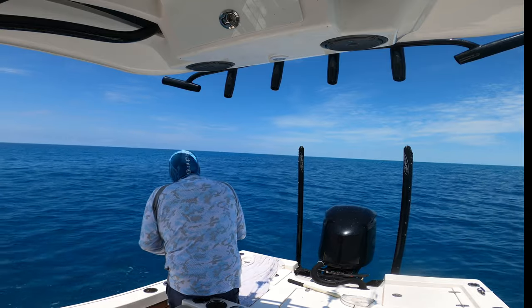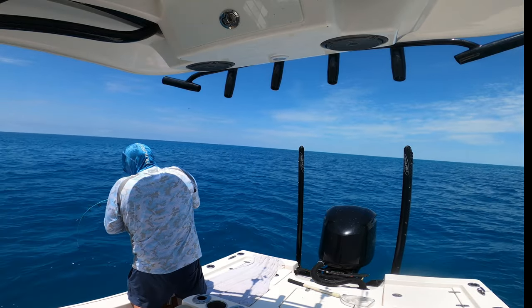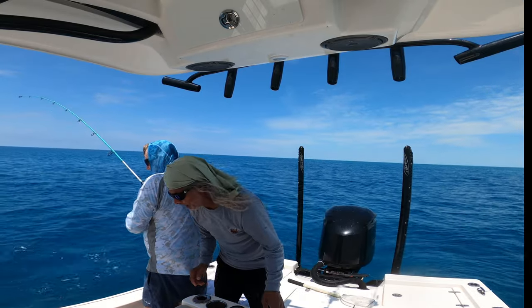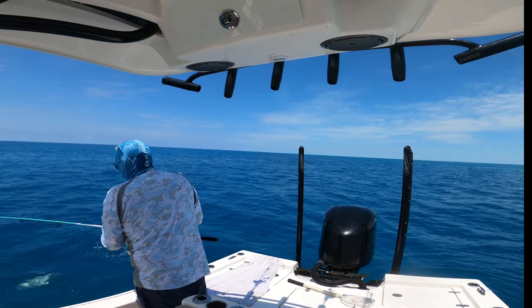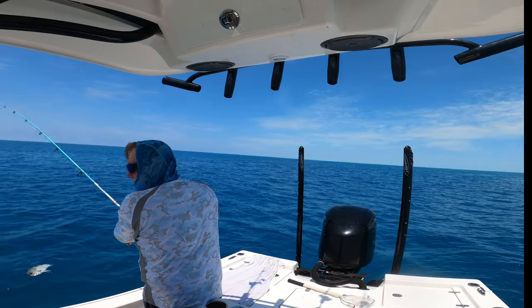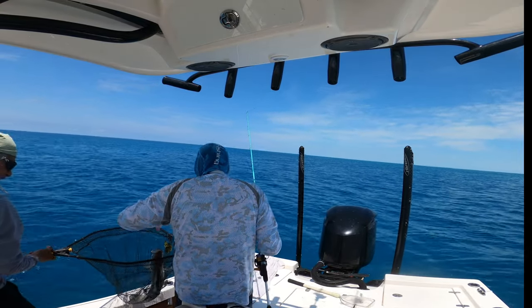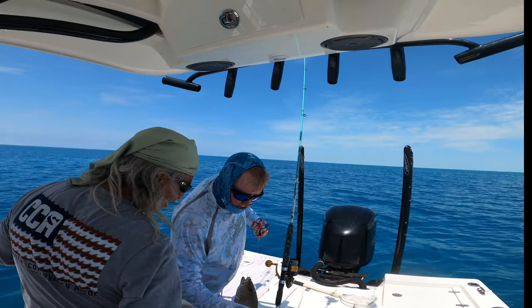Clear water, you can see 30 feet down. Get the net — it came to the top, right there in the front. Come on, he came up and ate it. There's the one you've been wanting — that's a freaking toad! Good job, look at that. Set it down, down, down — don't jump back in the water. That's a big snapper, get my grippers.